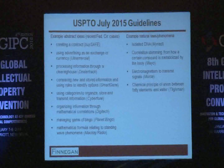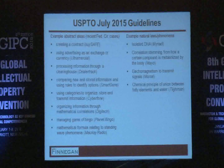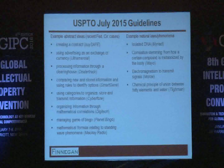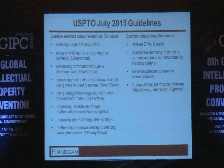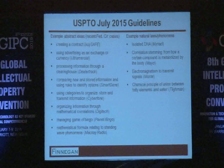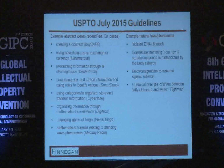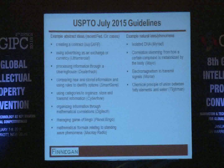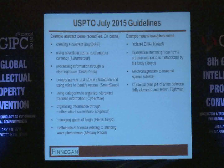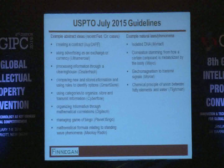Here is a laundry list of different concepts, each coming from a particular case — whether it's creating a contract, using advertising as an exchange for currency, and so on. In some ways they're trying to be helpful, but this guidance is still a little insufficient. There is still no uniformity across the patent office and examiners in how they're applying Section 101, and that creates a lot of challenges for practitioners in this field.